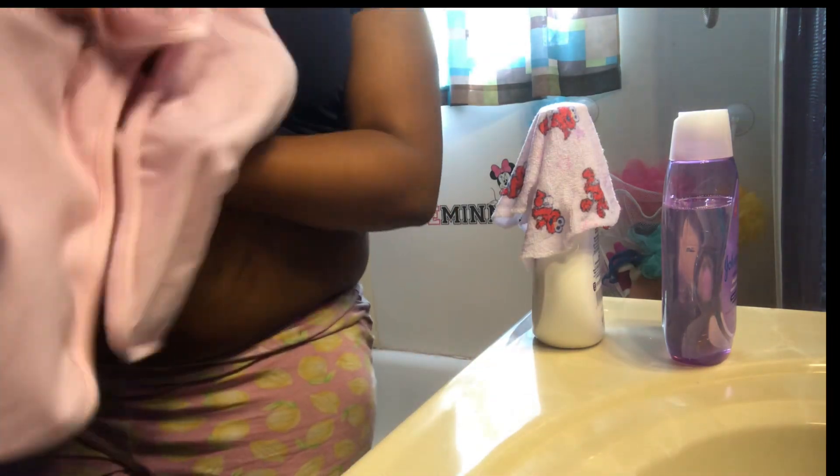So now I'm taking her out with her towel. She's still reaching for the water. Okay, ready Messiah? I'll wrap you up like this.